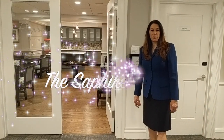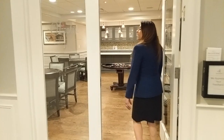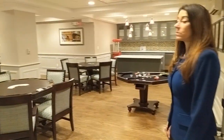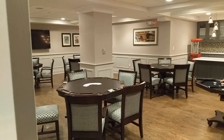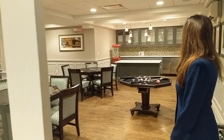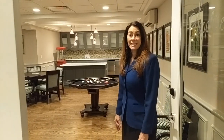Here we have the Sapphire Room, located on the plaza level. It's a card room but also used for games, discussions, current events presentations, and billiards. It's a nice smaller discussion room for a lot of different activities.